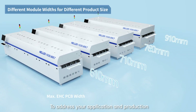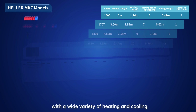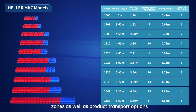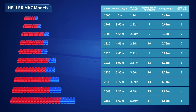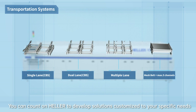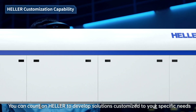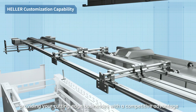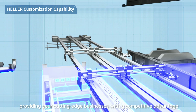To address your application and production capacity requirements, the Mark 7 is available with a wide variety of heating and cooling zones, as well as product transport options. You can count on Heller to develop solutions customized to your specific needs, providing your cutting-edge businesses with a competitive advantage.